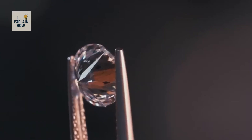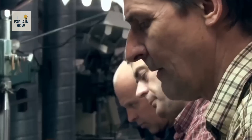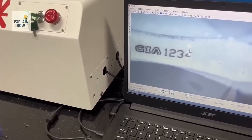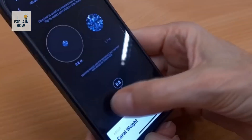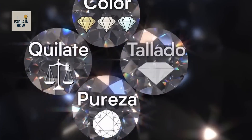Once polished, the diamond goes to specialized laboratories such as the GIA or the IGI, where it receives an official certification specifying its weight, color, clarity, and cut. A unique code is engraved with a laser on its girdle. This code, invisible to the naked eye, guarantees its authenticity on the world market.